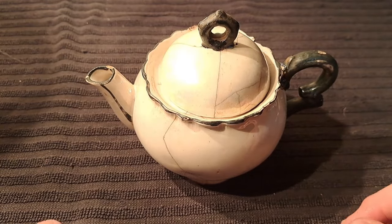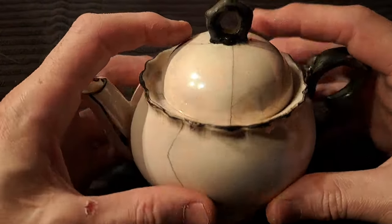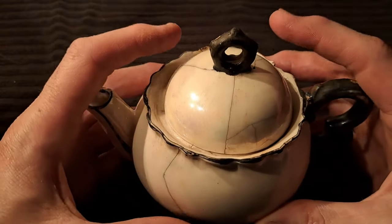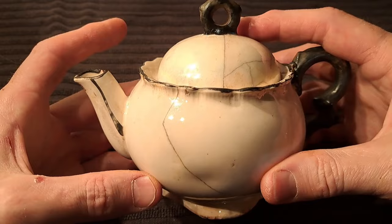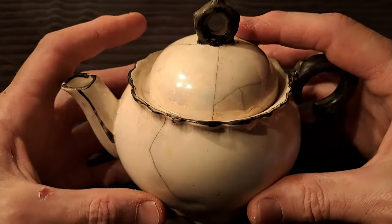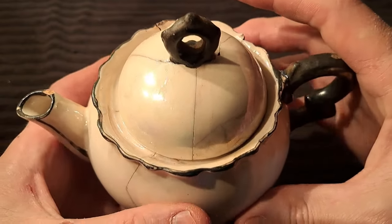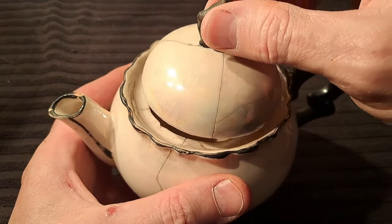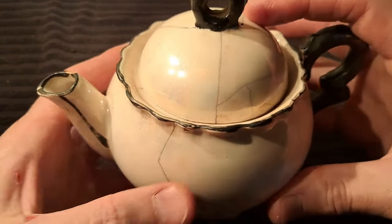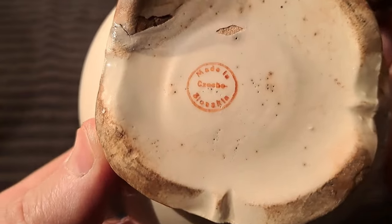Okay viewers, hope you're enjoying the video so far. I just want to do a quick clip here and show you this teapot — I got 99.9% of the pieces to it and I've got them glued back together. I don't normally keep broken stuff like that, but sometimes I do just for the fun of putting it back together to see what it looks like. There it is — it turns out pretty good. The glue is still setting up so I'm just going to handle it real gently.